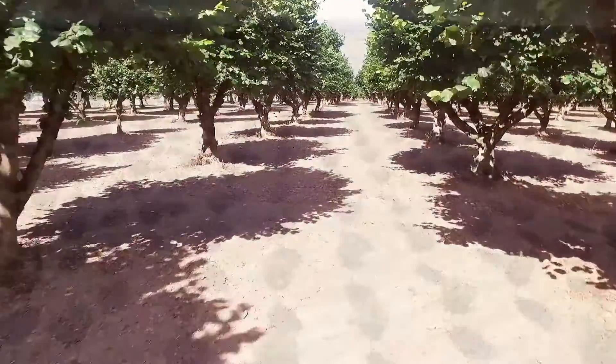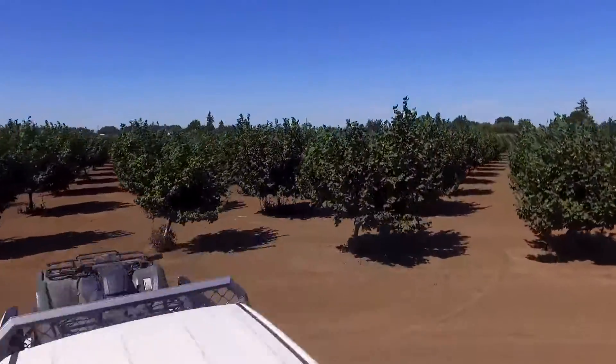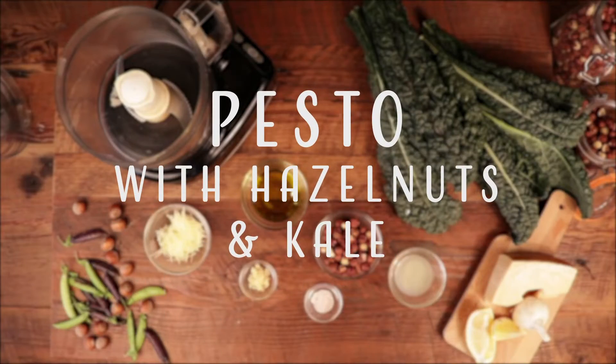Oregon is hazelnut country. An ideal climate and soils in the hands of Oregon's innovative farmers produce the world's highest quality hazelnuts. Today we are making pesto using hazelnuts and kale.